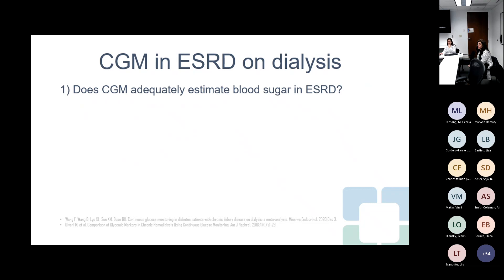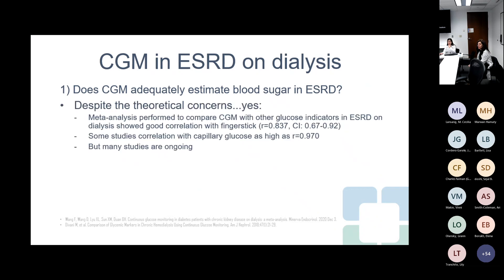My first question was: how well does CGM estimate blood sugar in end-stage renal disease on dialysis? Despite theoretical concerns, it appears the answer is yes — it is adequate. A meta-analysis compared CGM readings with other glucose indicators in end-stage renal disease and showed a good correlation between CGM and finger stick readings, with an R value averaging 0.8 and ranging as high as 0.97. Many studies are still ongoing, including one at the University of Virginia with Dr. Stumpf. At this time, Freestyle Libre and Dexcom CGMs are approved for CKD but not end-stage renal disease on dialysis, while Medtronic and Eversense CGMs are approved for patients with end-stage renal disease on dialysis.